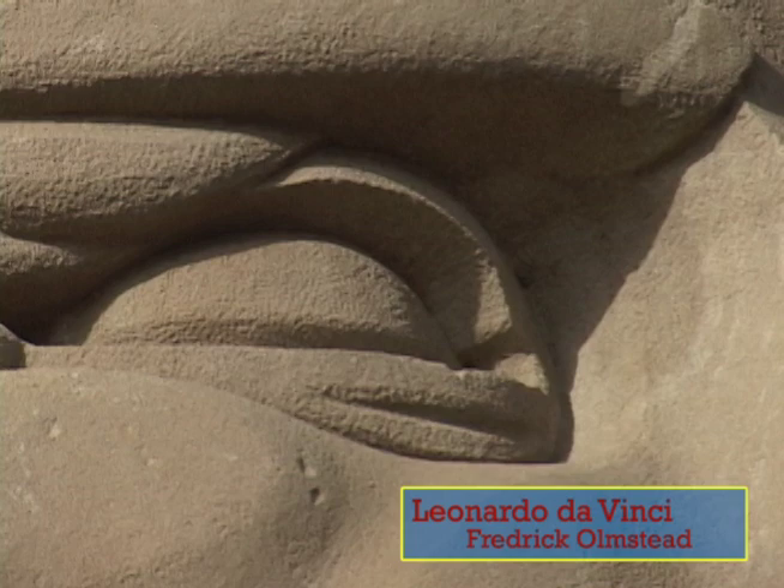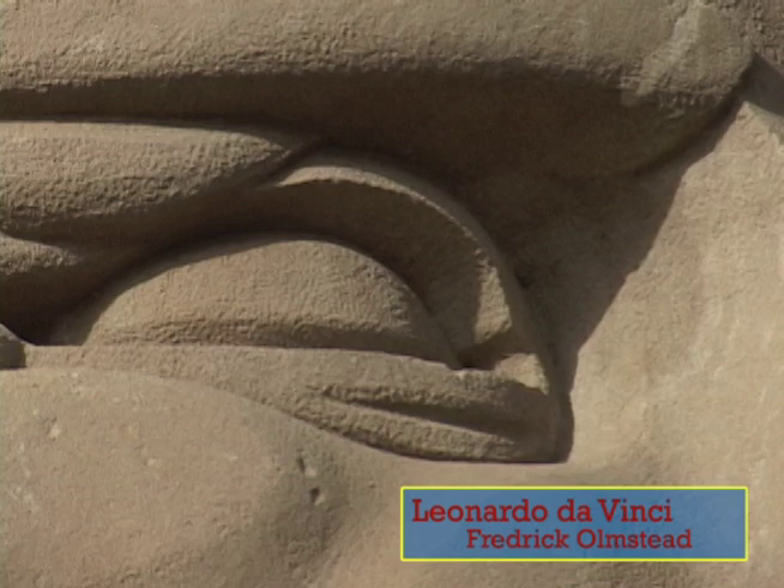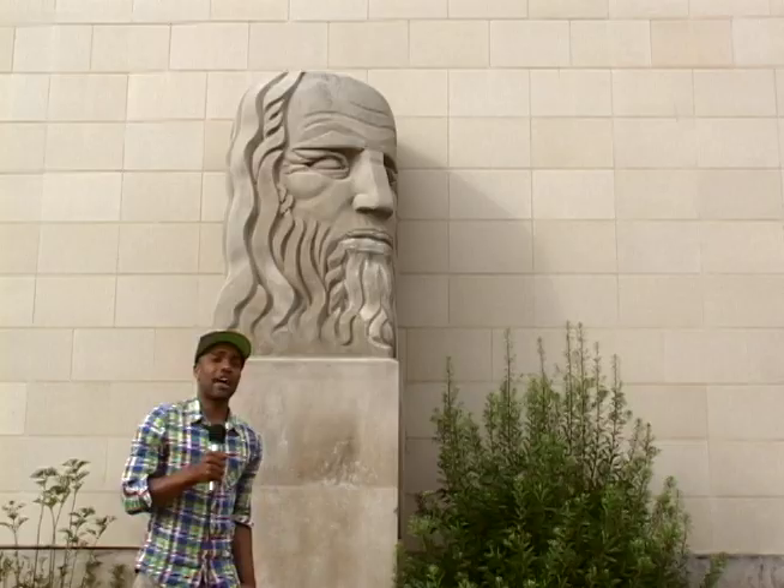Now behind me are two sculptures created by Frederick Amistad. The one behind me right here is Leonardo da Vinci. He's an Italian Renaissance painter, sculptor, inventor, and engineer. Frederick Amistad created this to represent and symbolize science of the past.